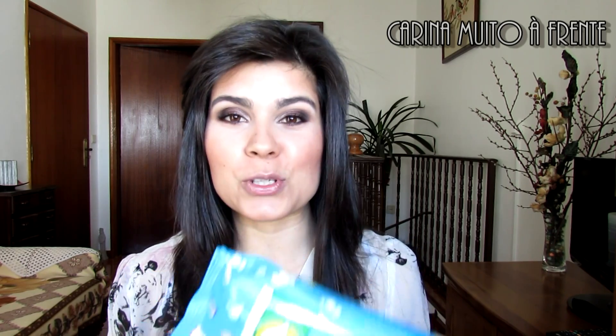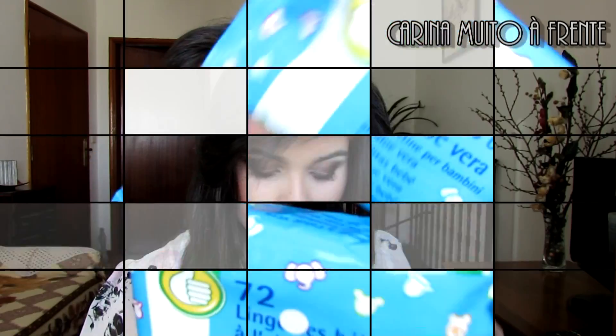Vou começar por mostrar toaditas. Eu ando sempre a comprar toaditas e tenho que aproveitar quando estão mais baratas. Em Abril houve uma promoção no Jumbo em que as toaditas da marca Auction, que é a marca branca deles, estavam a 57 cêntimos. Então trouxe logo duas embalagens. Como já tinha usado e sabia que eram boas, até fiquei arrependida de não ter trazido mais.